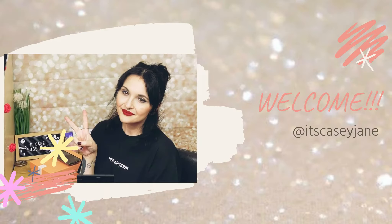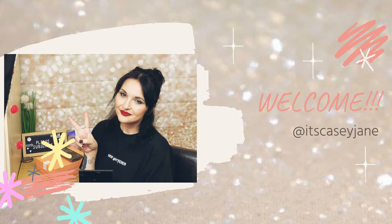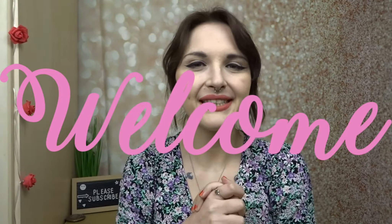Mistakes were made. Hi friends, welcome back to my channel, or if you are new here then hi, hello, welcome. My name's Casey and today we have a Poundland haul.